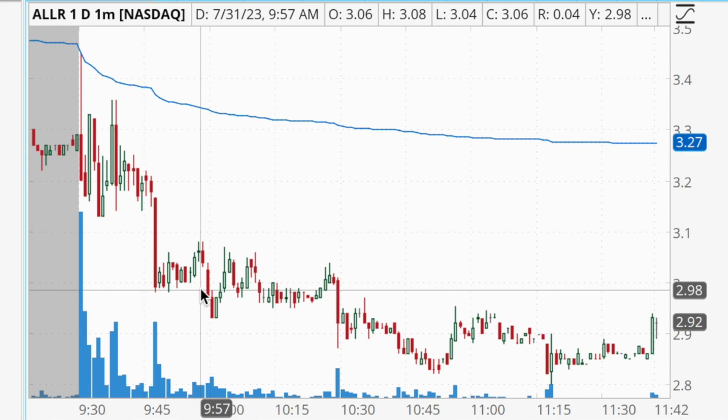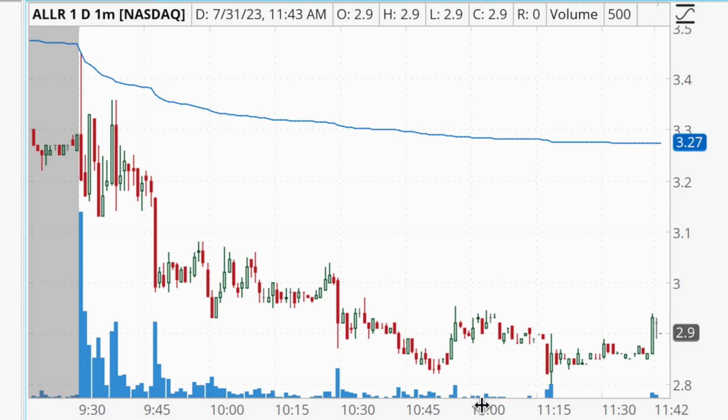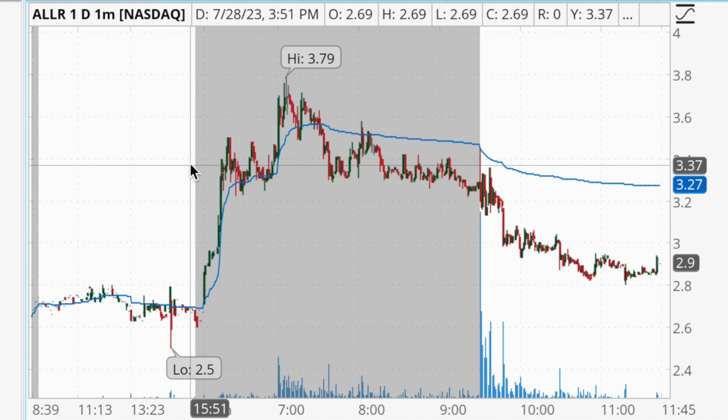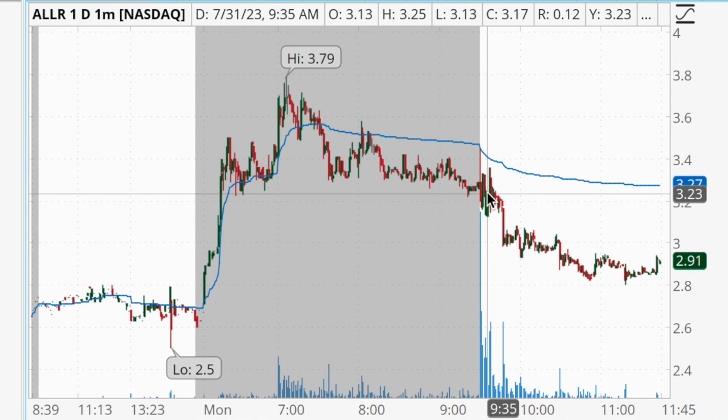At the market open ALLR briefly pushed into the VWAP, immediately got rejected back down, consolidated for a bit, then started to break down and faded. I wanted to mention this because even if you don't short sell — and many traders in our group are focused only on long trades — knowing what makes a good short opportunity is valuable. If you'd been looking for a long opportunity with ALLR, getting into a long trade at the open would have resulted in a loss. Using this information, even if you don't short, you would have known to avoid it on the long side.